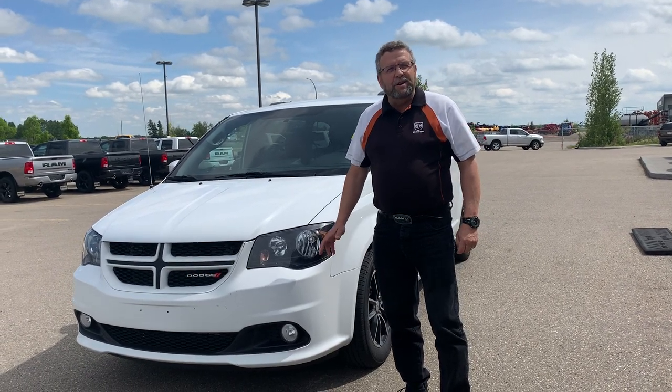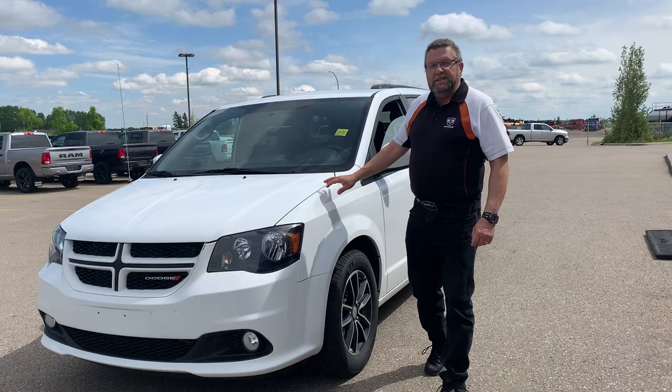Hey everybody, Simon Fern here from Mountain View Dodge. What do I have here? A beautiful pre-owned 2018 Grand Caravan.